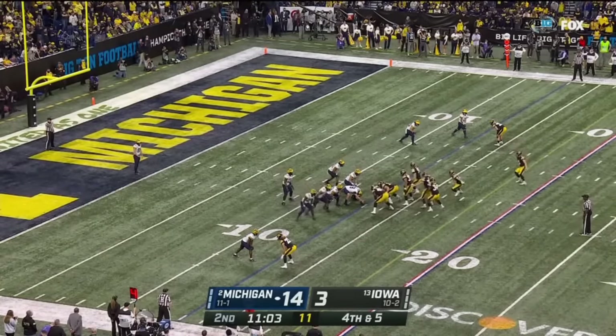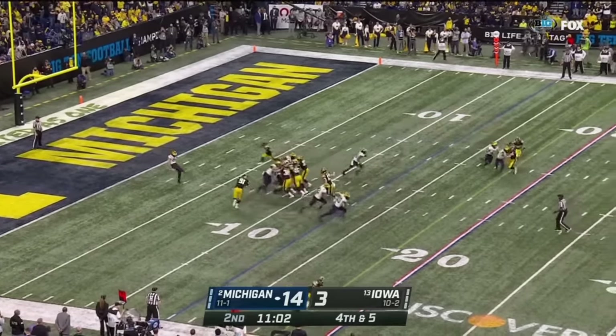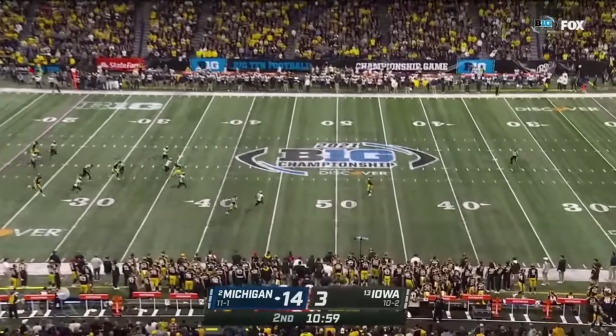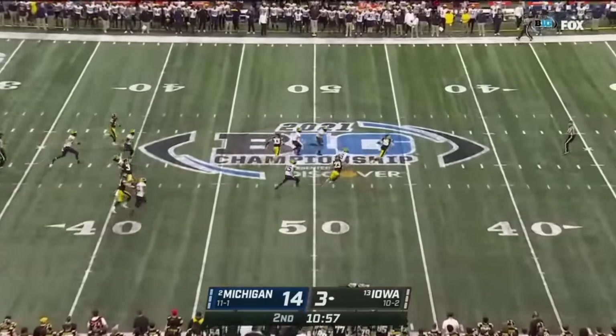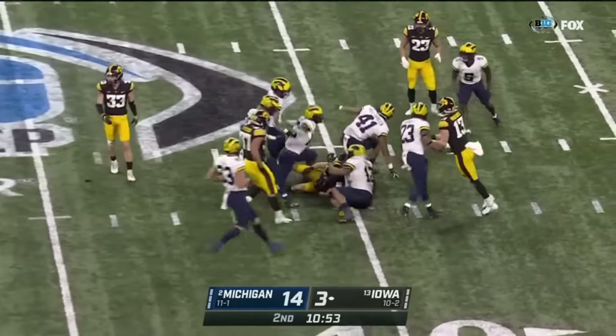Brad Robbins punting out of his own end zone. Charlie Jones is deep — he's dangerous at the 41. End-over-end kick. Jones may get a shot — he does. Jones reverses field. Good special teams coverage by the Wolverines.